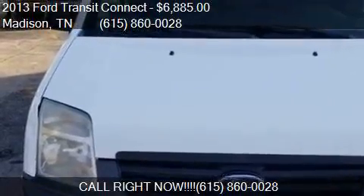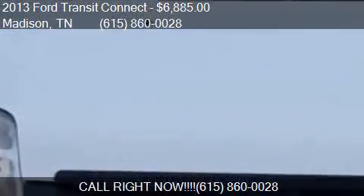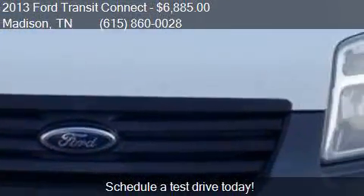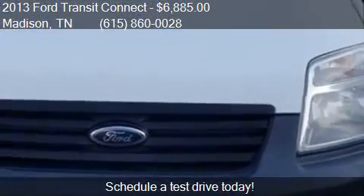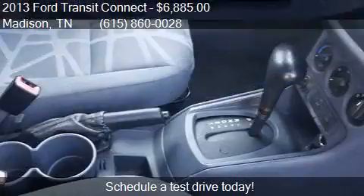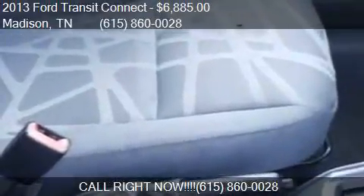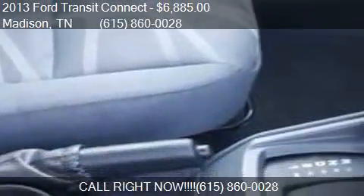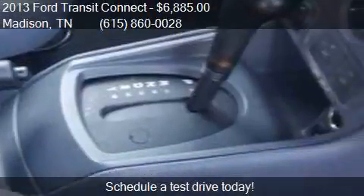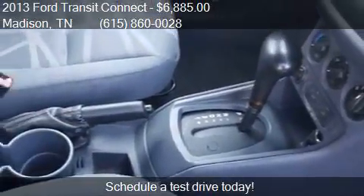This 2013 Ford Transit Connect is offered by Honor Auto Sales, priced at $6,885. This Transit Connect is ready to sell and has just over 175,782 miles.